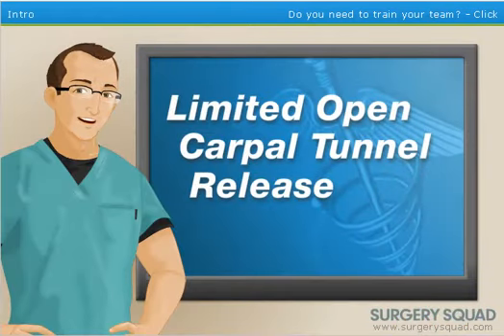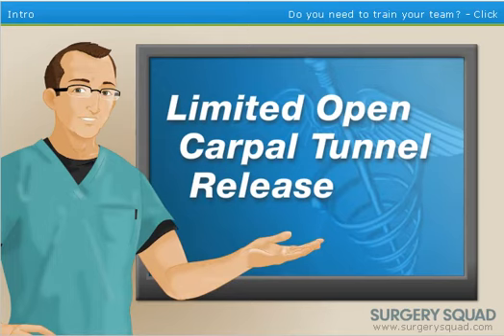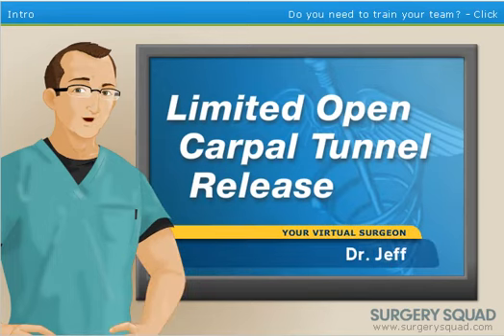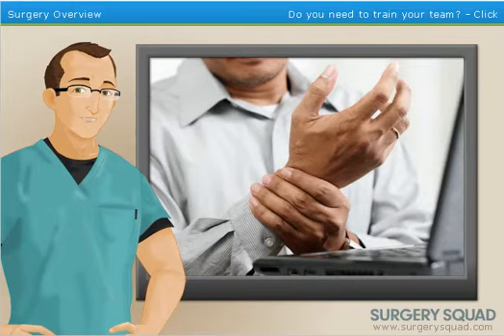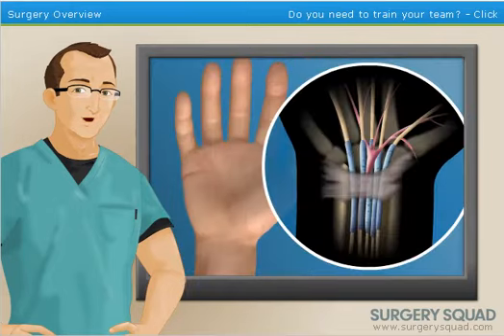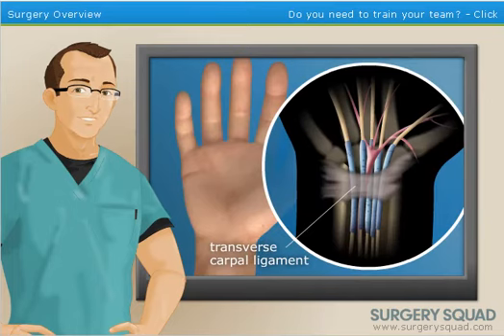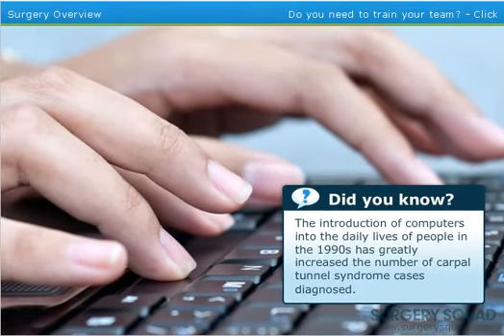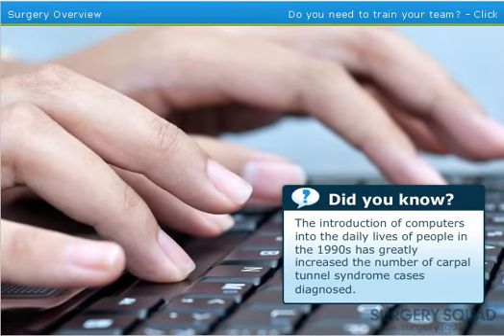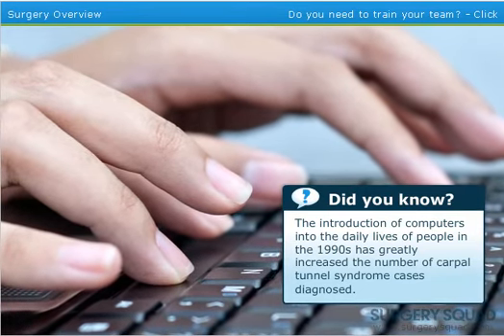Welcome to SurgerySquad's virtual limited open carpal tunnel release surgery. I'm Dr. Jeff, and I will be guiding you through the procedure today. Carpal tunnel syndrome is characterized by a tingling, numbness, or pain in your hand and sometimes forearm. It develops due to the swelling of a ligament in the wrist known as the transverse carpal ligament. The swelling creates pressure on the median nerve in your wrist, which is responsible for supplying feeling and movement to various parts of the hand. Performing repetitive motions with the hand or wrist over a long period is the main cause, and the condition is more commonly seen in women than men.